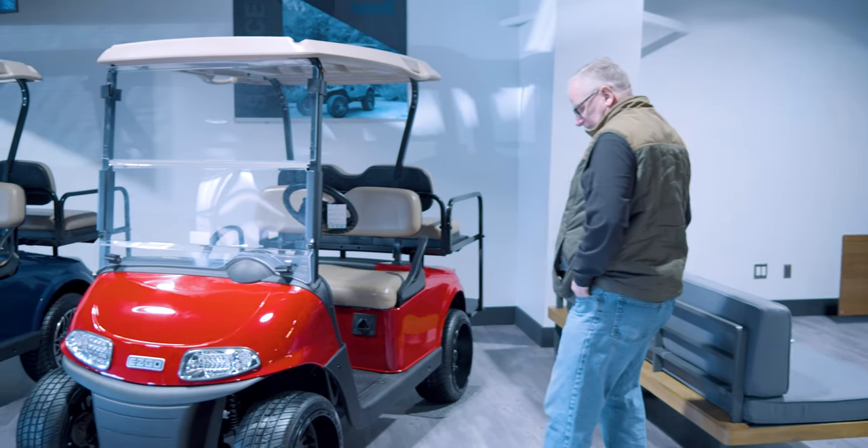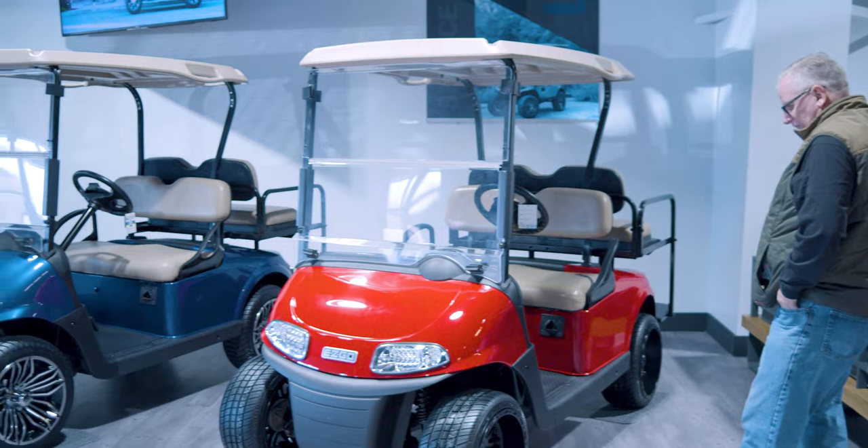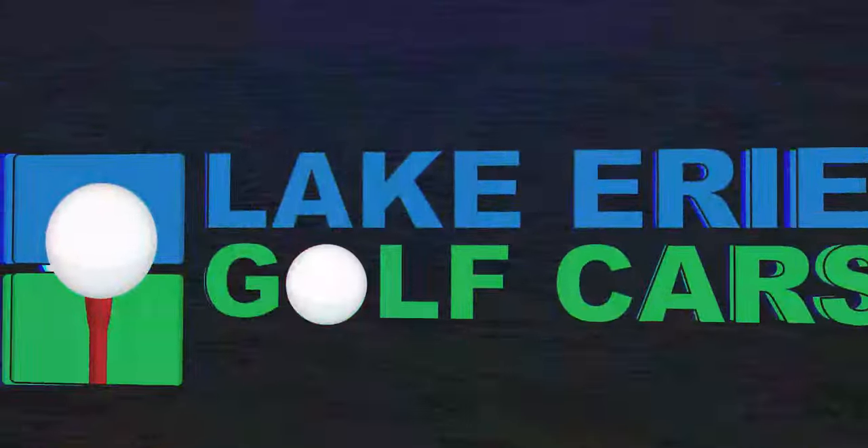Stop by and see us today to drive off in the golf cart of your dreams. Lake Erie Golf Cars, a proud EasyGo distributor.